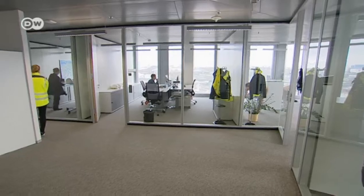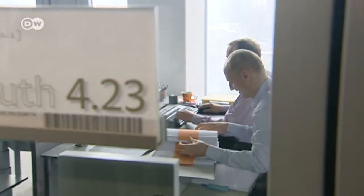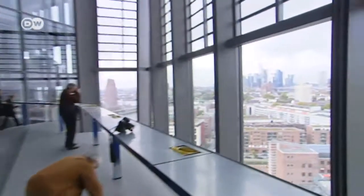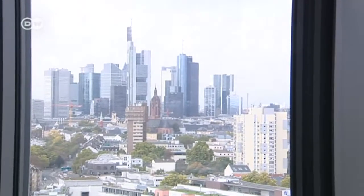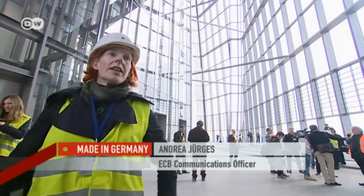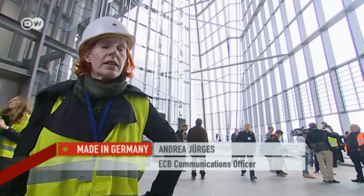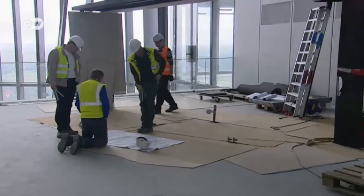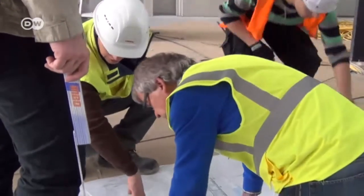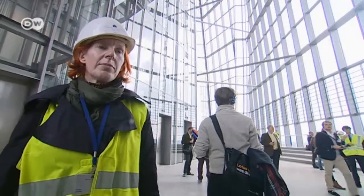Some employees have already moved in; the rest are to follow in November. Two thousand nine hundred people will then be working here. But despite its impressive size, the new building is actually too small for the ECB's now expanded duties. We've been given a new task, which is to monitor banks across Europe. The people responsible for that will stay in the city center — they'll move into the Euro Tower. There just isn't room for them here; that new division alone has around a thousand employees.